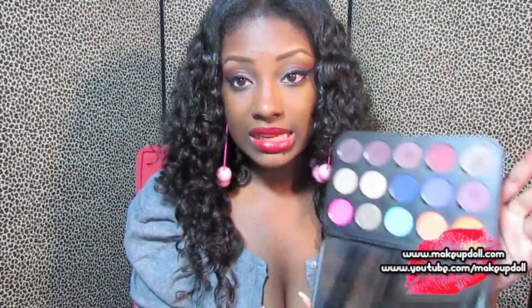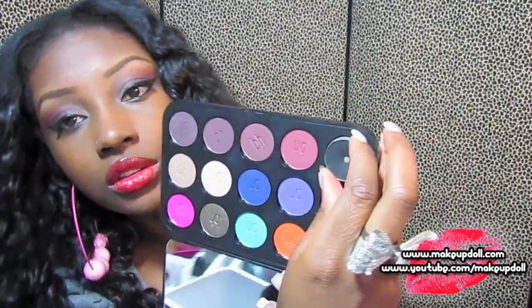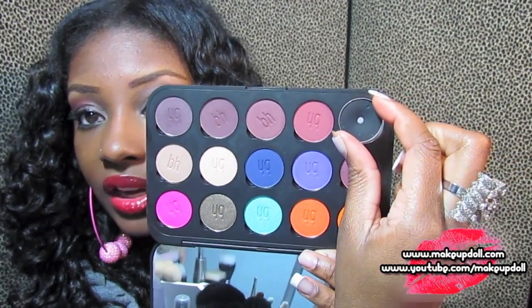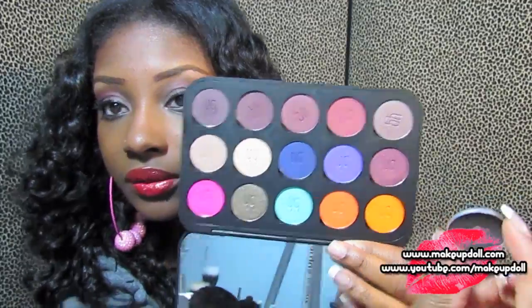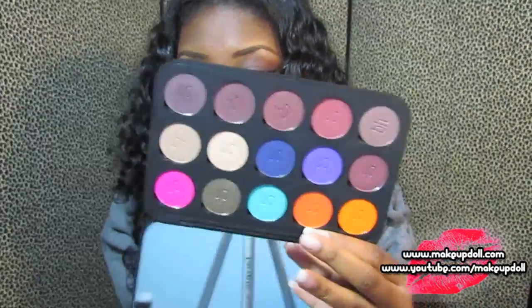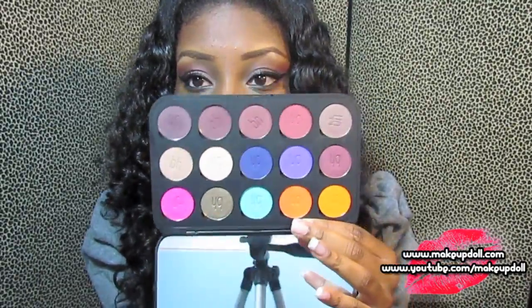The eyeshadows are the same size as Mac eyeshadows, so although the palette is a little bit smaller you're getting the same amount of shadow. The colors are pretty pigmented — I will have swatches on my blog with all these eyeshadows so you can see exactly how pigmented they are, and it's the eyeshadow I have on right now.